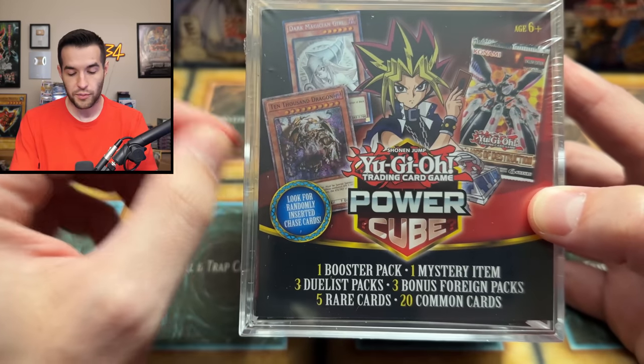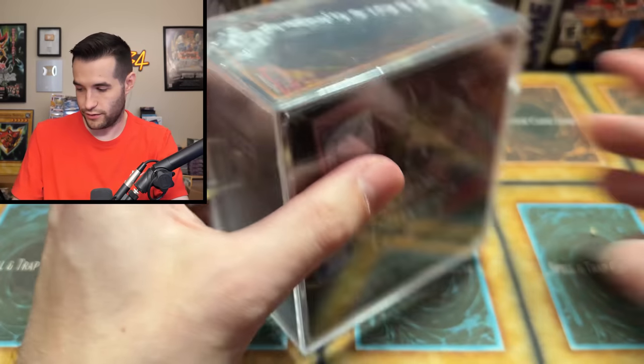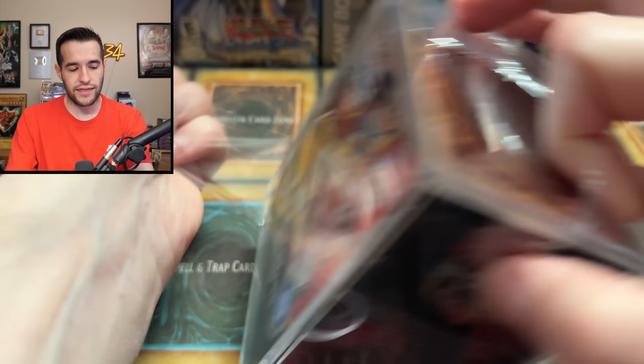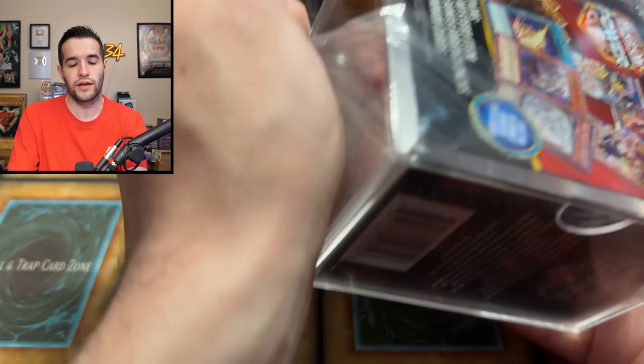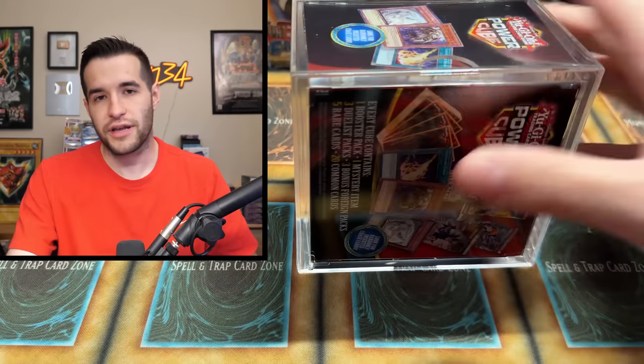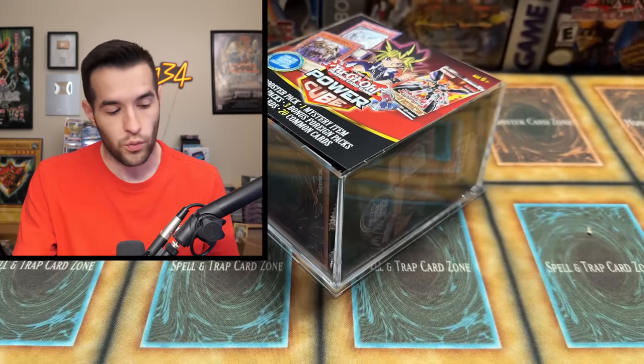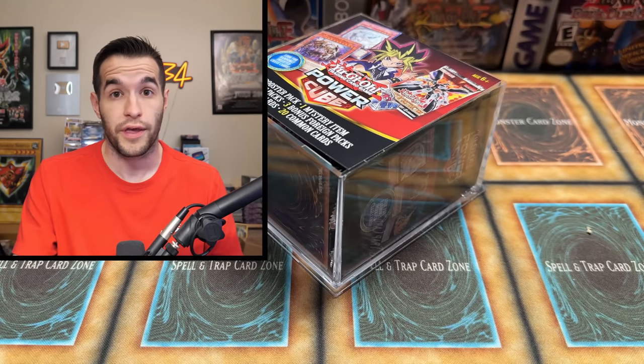We have another mystery power cube — we've opened a couple of these recently. There are at least packs in here. They kind of suck but there are at least packs. The last two I think are actually okay products — I wouldn't yell at you if you buy them, I'd be like it's probably not that good but at least it's kind of fun. But the first two — I'm probably going to look at you like, what are you doing? This one at least contains booster packs though.